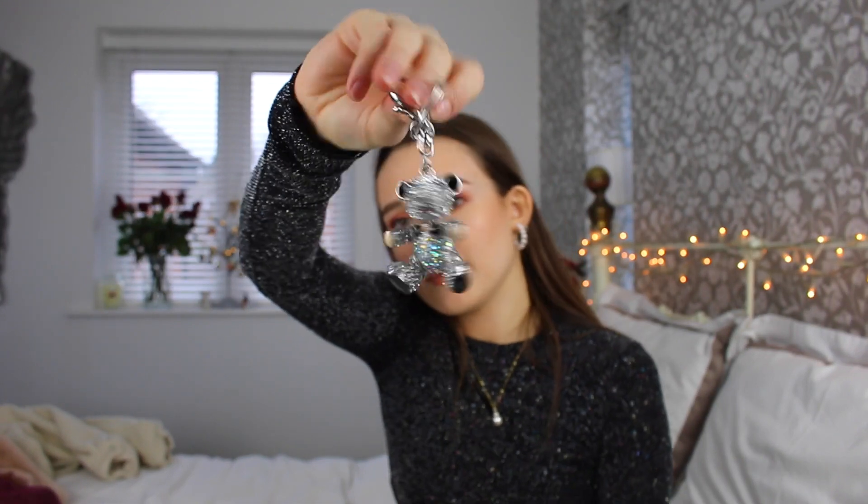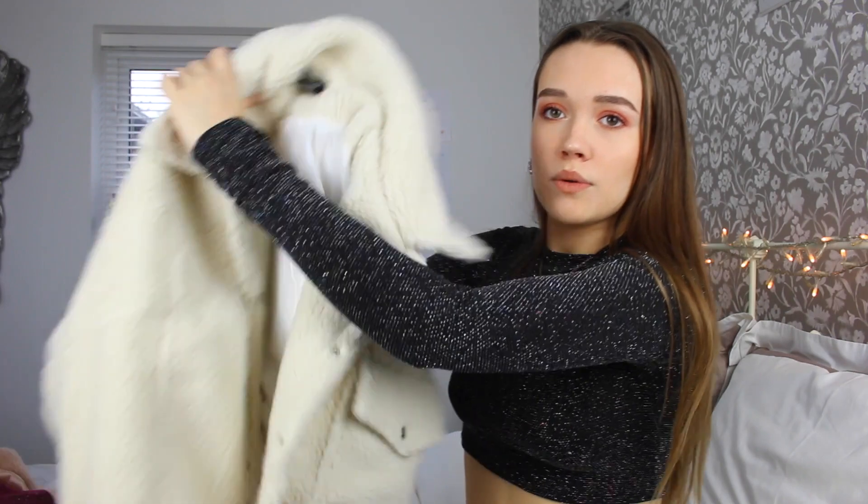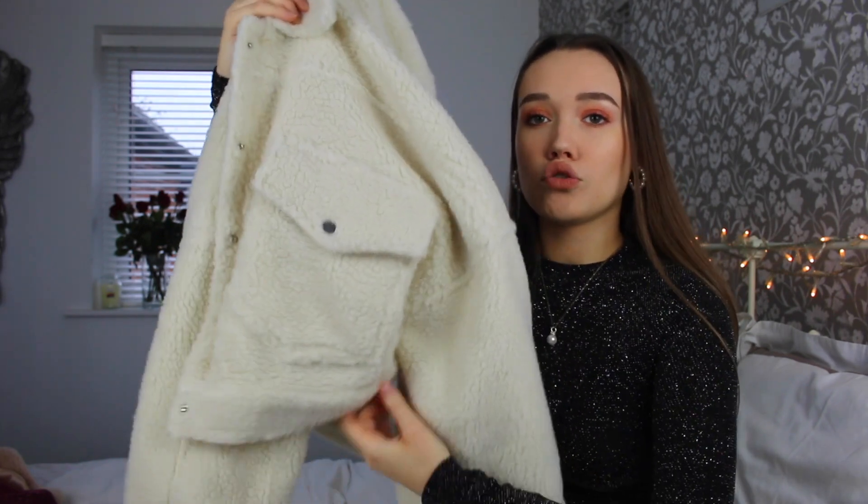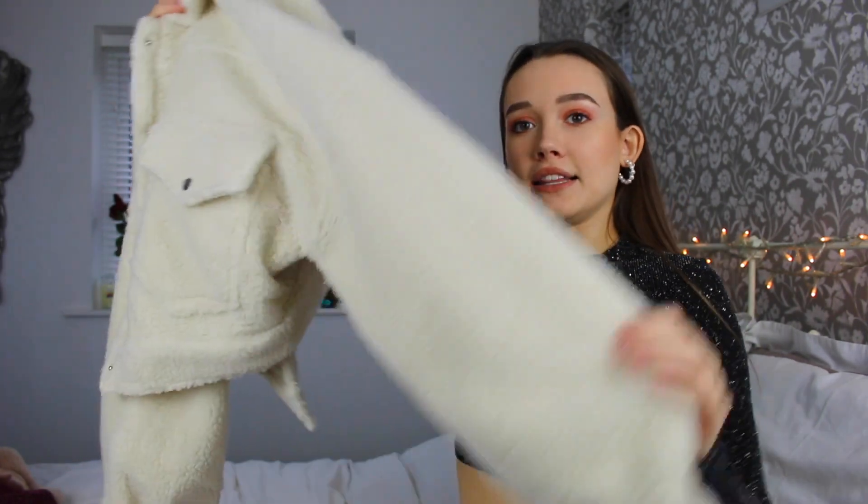Last but not least, from my best friend Lucy she got me some really cute lingerie — I'm not going to show it as I've already worn it and it's in the wash. She also got me this teddy jacket which I am in love with. It's white slash cream, it's cropped, it has pockets, and it's so soft. Let me just try it on for you to get a visual — yeah, it's just really soft and looks like this.